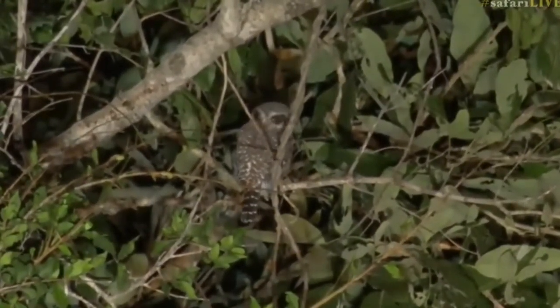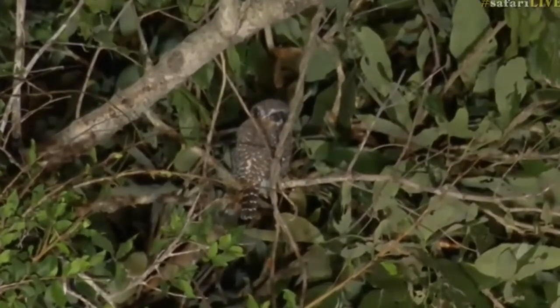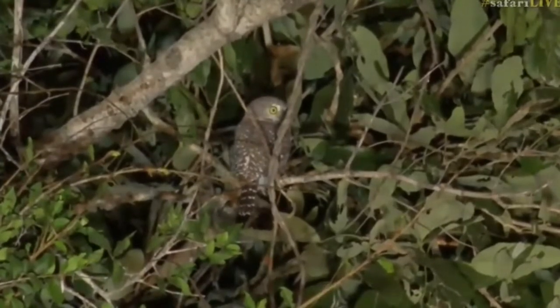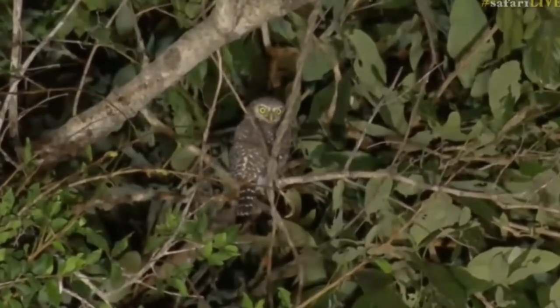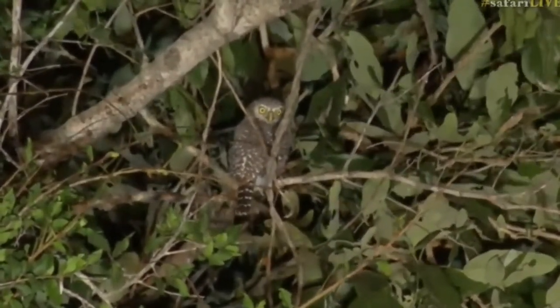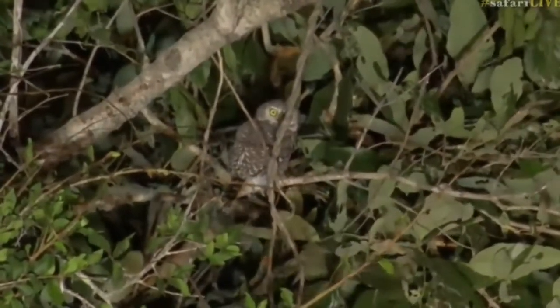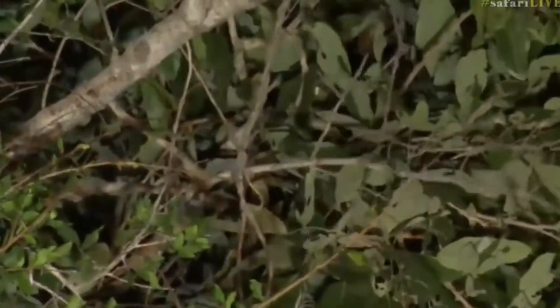That is so cute — I love pearl spotted owlets. Look how buffed up he got! Anyway, that's what I was looking to say about some of the owls that we can see out here.